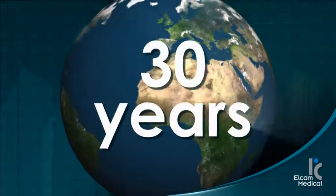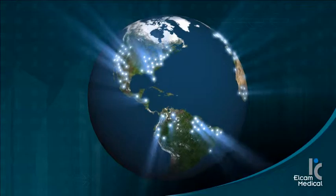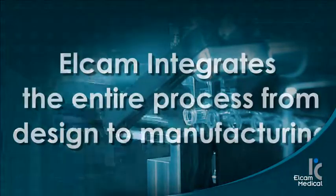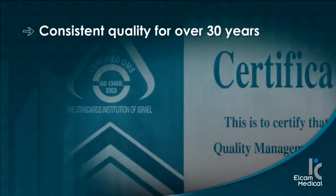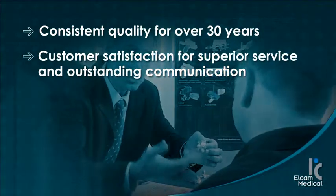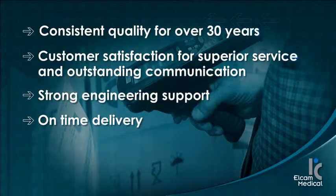With over 30 years of experience and hundreds of current customers worldwide, Elcam integrates the entire process from design to manufacturing. This is what makes Elcam unique: consistent quality for over 30 years, customer satisfaction for superior service and outstanding communication, and strong engineering support.